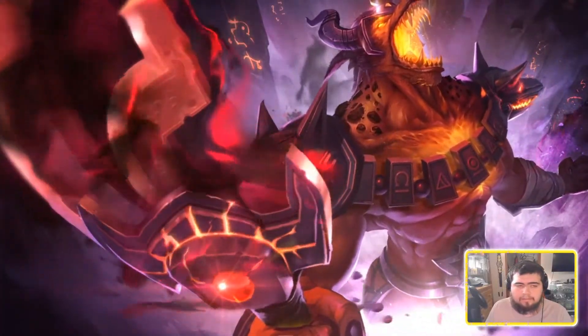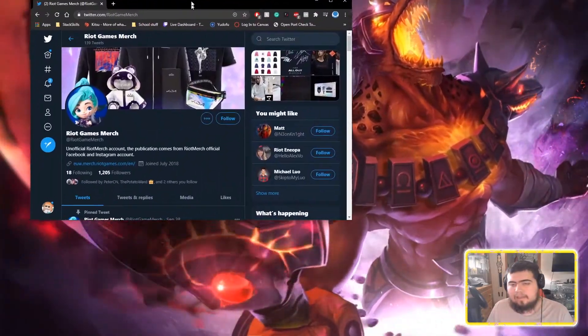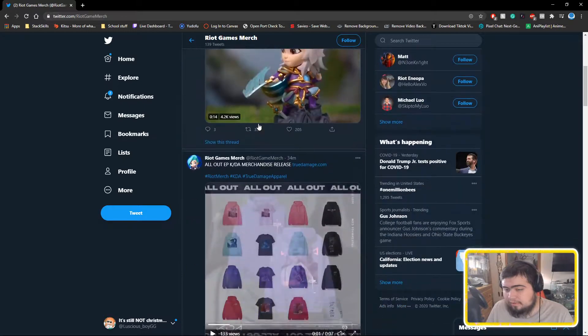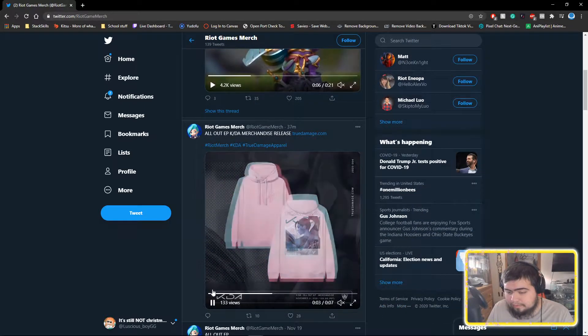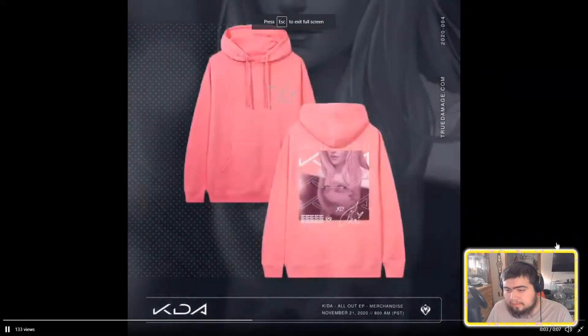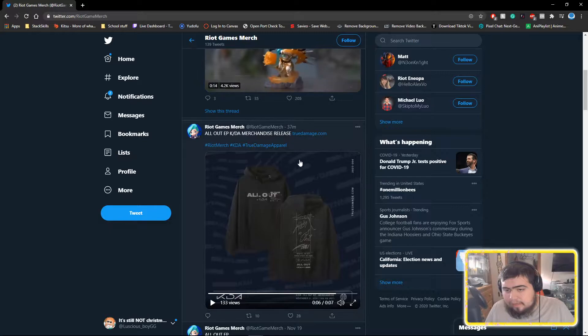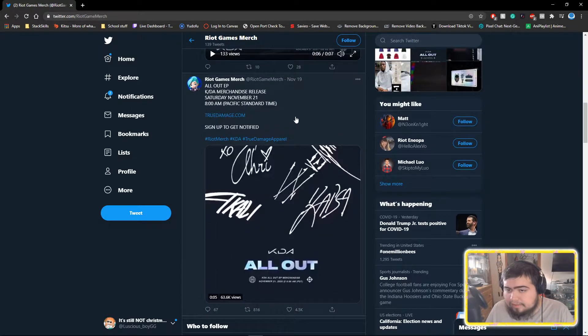Hey guys, so as you may have already started with some KDA stuff, that was pretty cool. With that, the Riot Games merch store dropped a new merch drop. Here's a quick video of it on their Twitter — no music, just a quick slideshow of some of the pieces. It was apparently released 37 minutes ago.